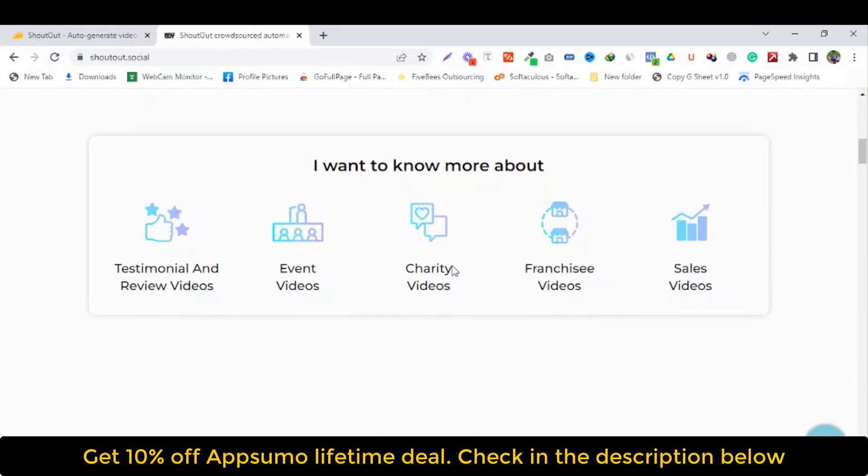I want to know more about testimonial and review video, event video, charity video, franchise video, and sales video.